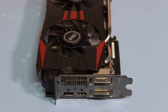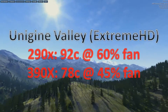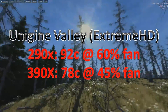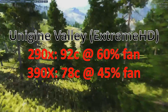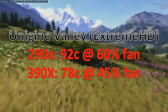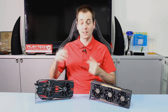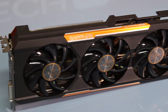Temperature-wise it also does a very good job — better than the 290X. As we can see in the Unigine Valley benchmark, the DirectCU II 290X ran up to 92 degrees Celsius at 60% fan speed, whereas the 390X with the same cooler gets 78 degrees Celsius at only 45% fan speed. Lower temperatures at a lower fan speed means there's also less noise coming out of the 390X.